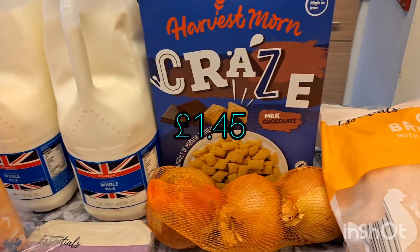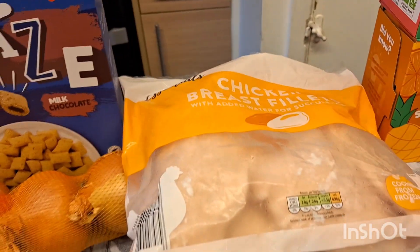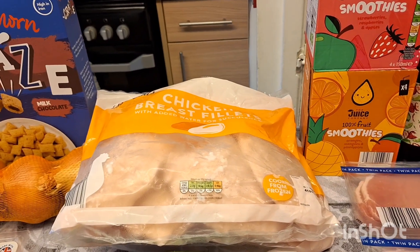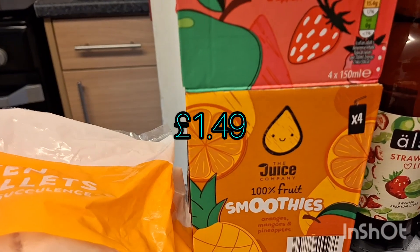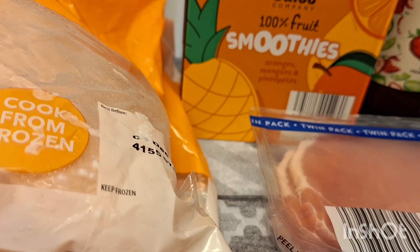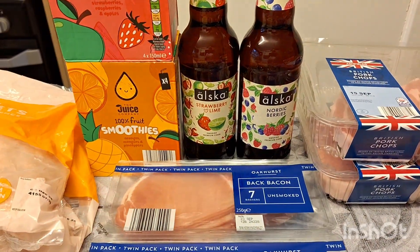Starting over here, I got two lots of whole milk, some Craze cereal — we ran out of this and the kids are loving it at the moment before school. Two bags of frozen chicken breast, these will be to make fajitas and a curry — I don't know if it'll be Chinese or Indian yet, I haven't decided. And two lots of smoothies: strawberries, raspberries and apple, and mango, orange and pineapple.